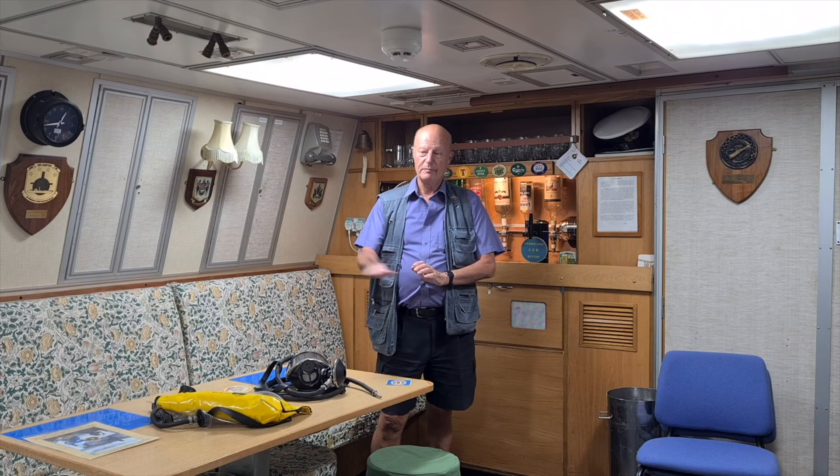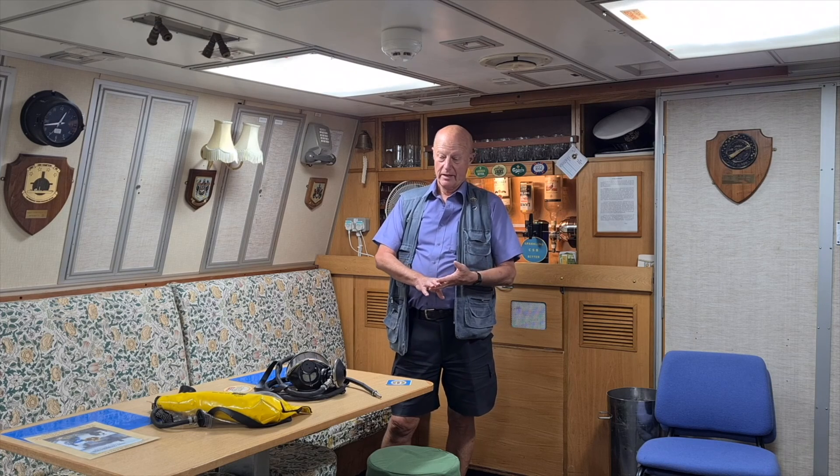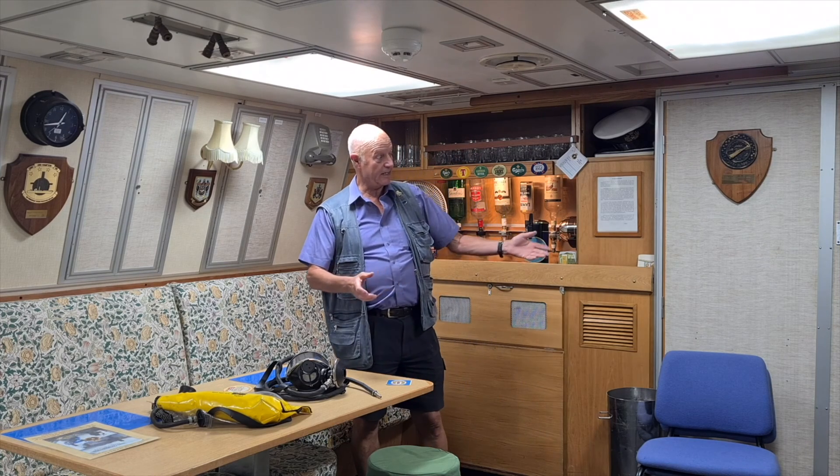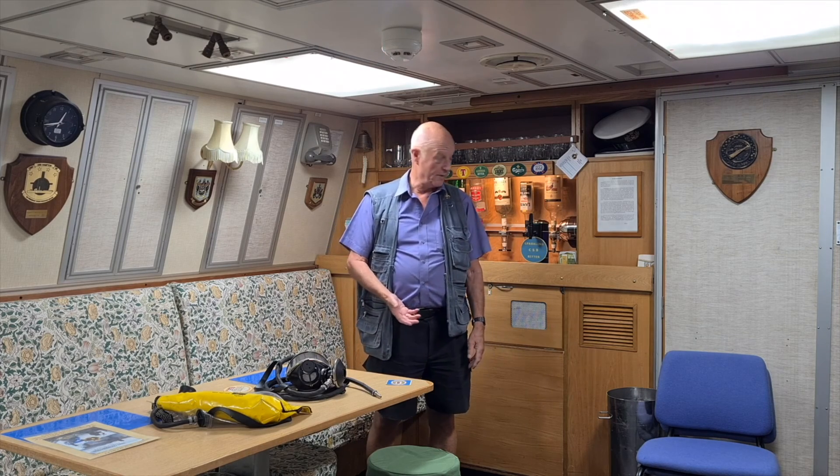This is the Senior Rates mess. This would be home to 50 odd people, though it wouldn't be full up all the time — obviously people were asleep, on watch, or working. They would eat in here. Food came up from the galley and it was served by two lads called the Messmen.